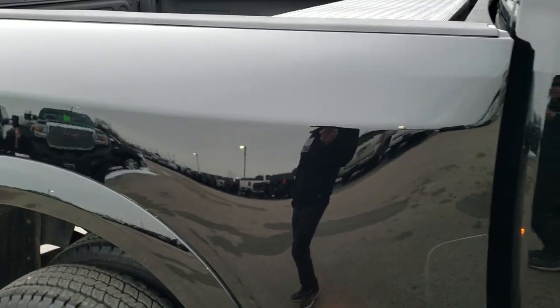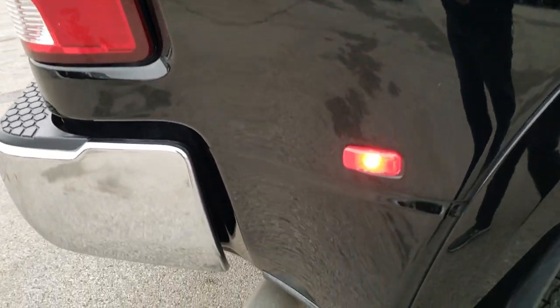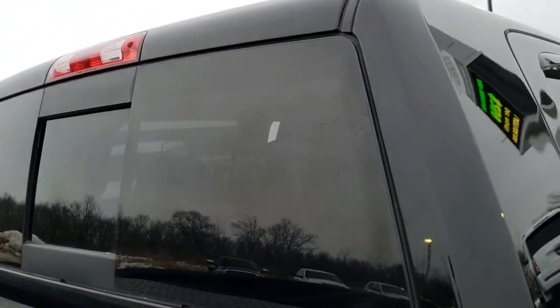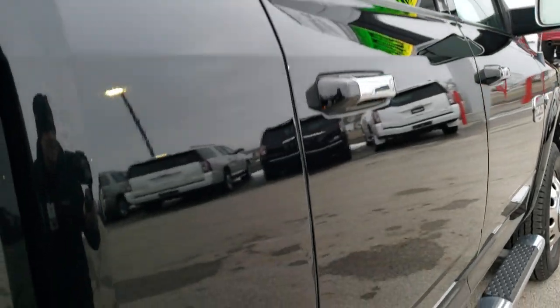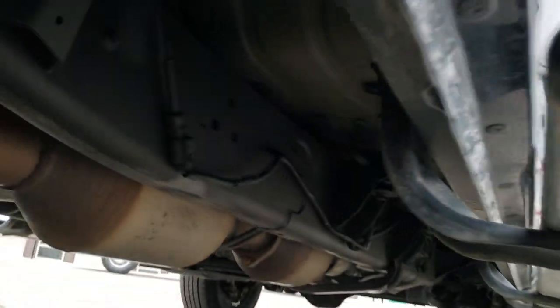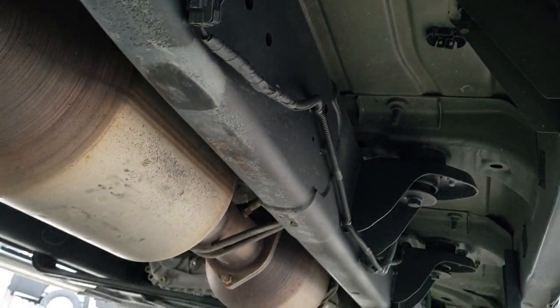We take these HD videos so if you are far away, or even if you're close by and just cannot make the trip down, you can still see the truck, hear the truck, and have confidence in the vehicle before you even get here — so that when you do get here there are absolutely no surprises. We also offer a Summit Auto Fast Pass option — a link in the upper right of your screen to our website where you can apply for financing, get pre-approved, get a payment quote, even appraise a trade, all from the comfort of your own home, so that when you get here the deal is all done.